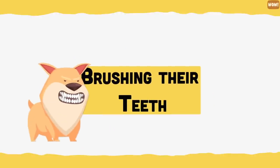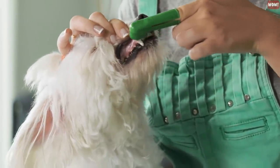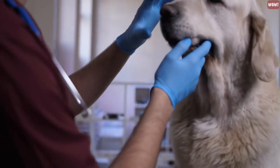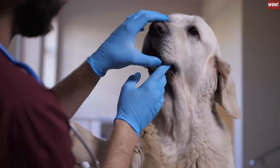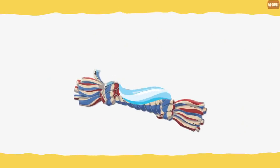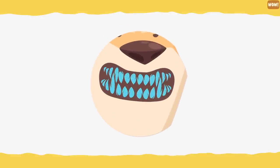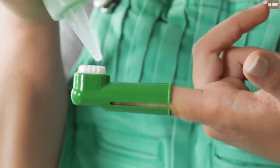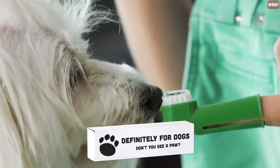Brushing their teeth. Keeping your dog's mouth clean is a significant aspect in ensuring their overall health. However, most dogs don't tolerate people brushing their teeth. If your pooch is reluctant to do their dental diligence, squeeze some doggy toothpaste onto your pup's favorite rope or chew toy. This will help to rub the toothpaste on your dog's teeth and keep their mouth clean and healthy without the hassle of having to brush it yourself. Remember to pick up toothpaste that's formulated for dogs.